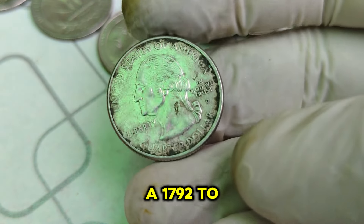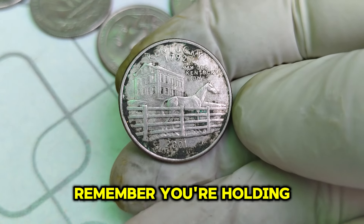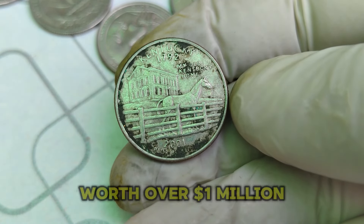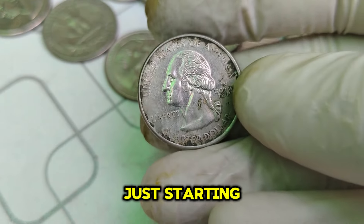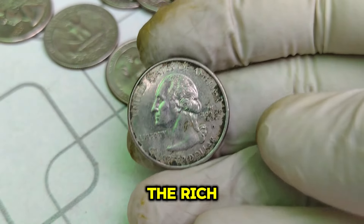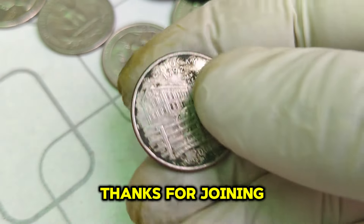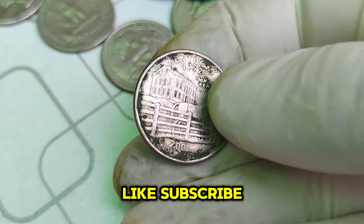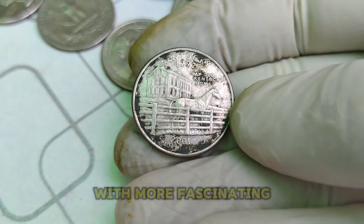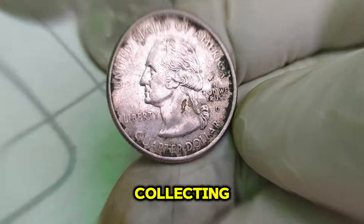If you ever come across a 1792-2001 D Mint Mark Washington quarter, remember you're holding a piece of history worth over a million dollars. Whether you're a seasoned collector or just starting, this coin is a reminder of the rich legacy and value that can be found in numismatics. Thanks for joining us on this numismatic journey. Don't forget to like, subscribe, and hit the bell icon. Until next time, happy collecting!